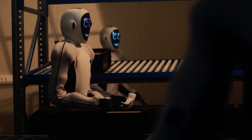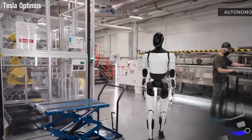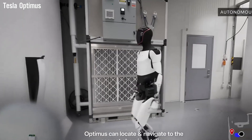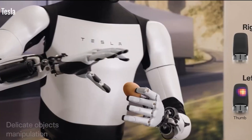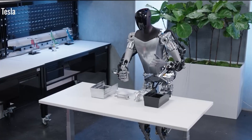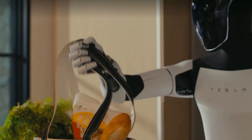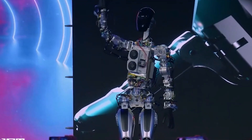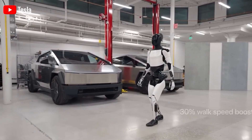Elon Musk has emphasized that Optimus isn't just for factory work — it can also assist in daily life, particularly with children and the elderly. Optimus can help children with their studies, remind them of schedules, and promote healthy habits, while assisting the elderly with fetching items, guiding them in using technology, and reminding them to take medication. In healthcare settings like hospitals or nursing homes, Optimus could help with patient mobility, assist in eating or changing clothes, and continuously monitor vital signs such as heart rate, blood pressure, and body temperature, sending real-time reports to doctors.